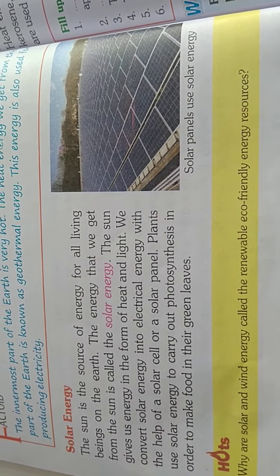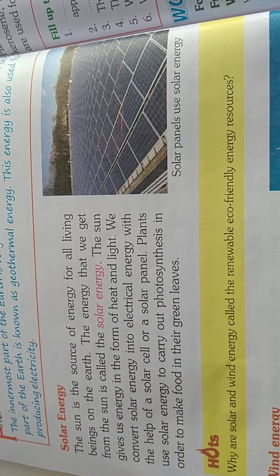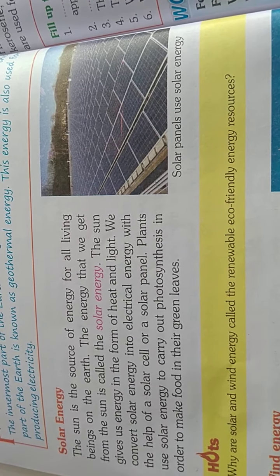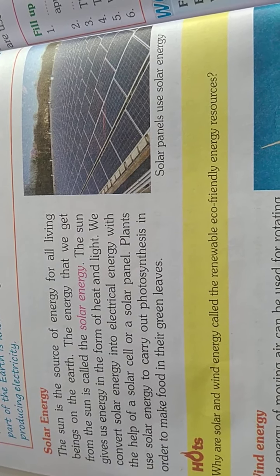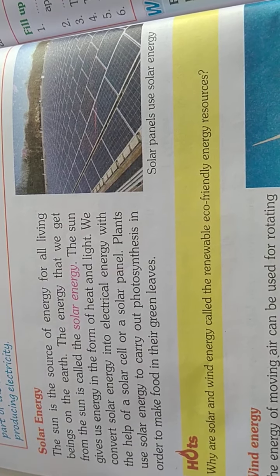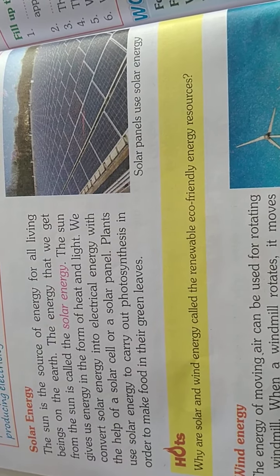Solar energy: the sun is the source of energy for all living beings on the earth. The energy that we get from the sun is called solar energy. The sun gives us energy in the form of heat and light. We convert solar energy into electrical energy with the help of a solar cell or a solar panel.